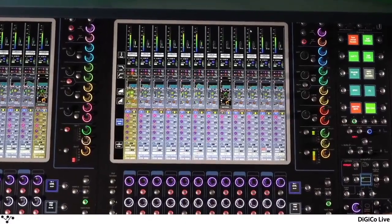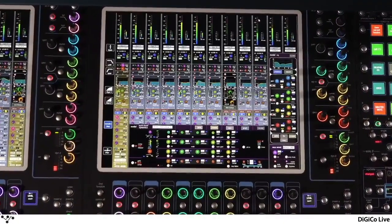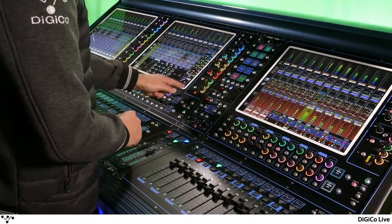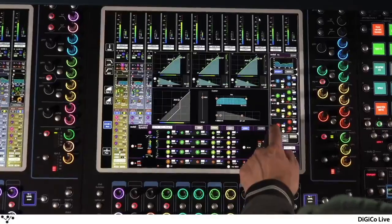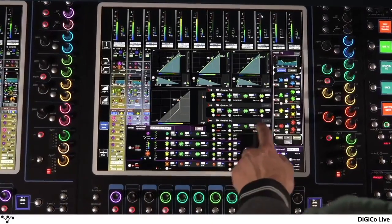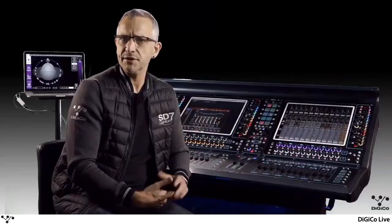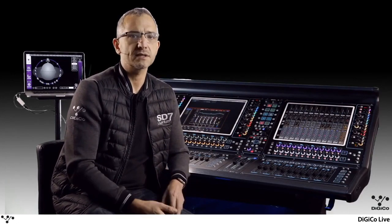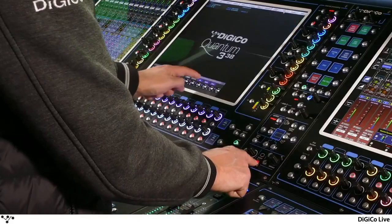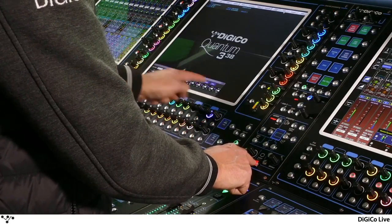First up: nodal processing. This additional processing feature provides additional channel processing — the full Digico EQ, dynamics and channel package including dynamic EQ and multiband dynamics — which you can insert on individual aux sends. It was clear that today's artists were demanding individually tailored monitor mixes. Previously, this would have meant duplicating channels with different processing on each. But with nodal processing, a single input channel can be used for multiple artists. Simply attach EQ and dynamics to each separate aux send of the channel, and each musician can have their own personalized mix of that input.